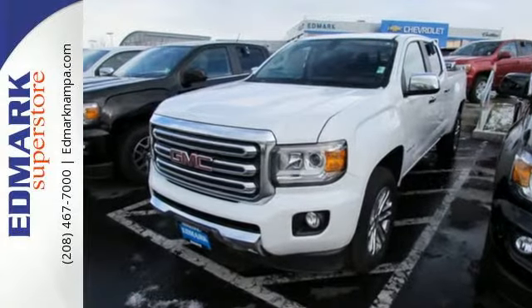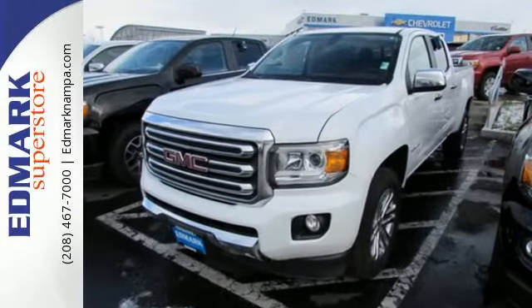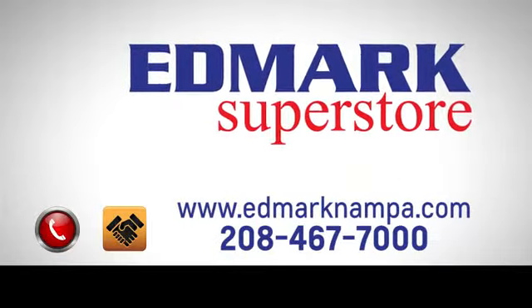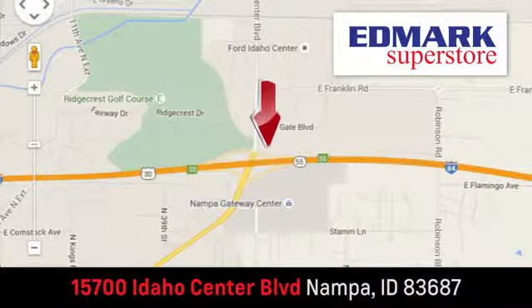Make a lasting impression as you drive up in this GMC Canyon. Fast, fair, and fun. Give us a call or stop by — we're conveniently located in the Idaho Center Auto Mall.